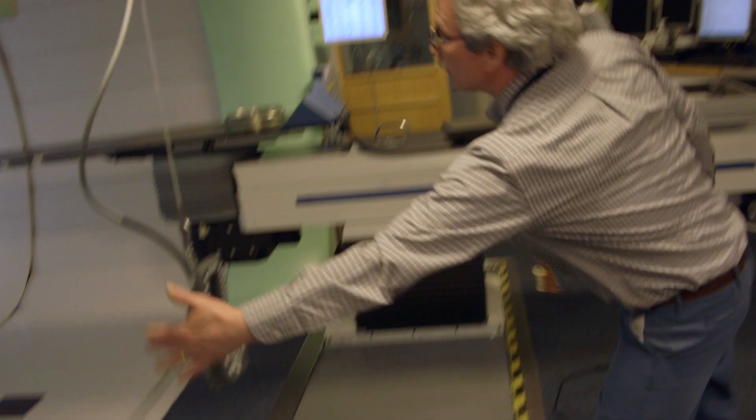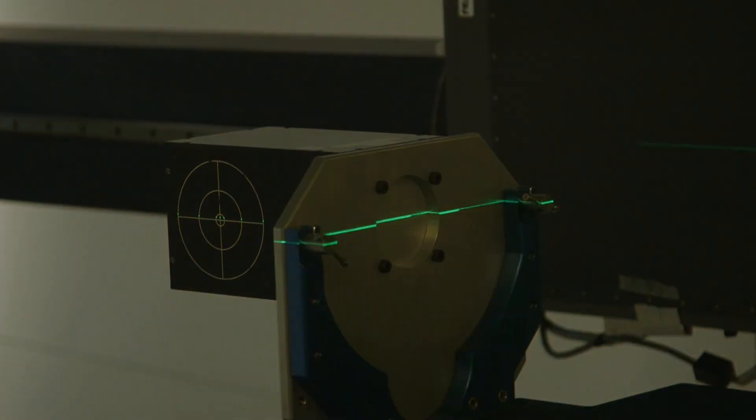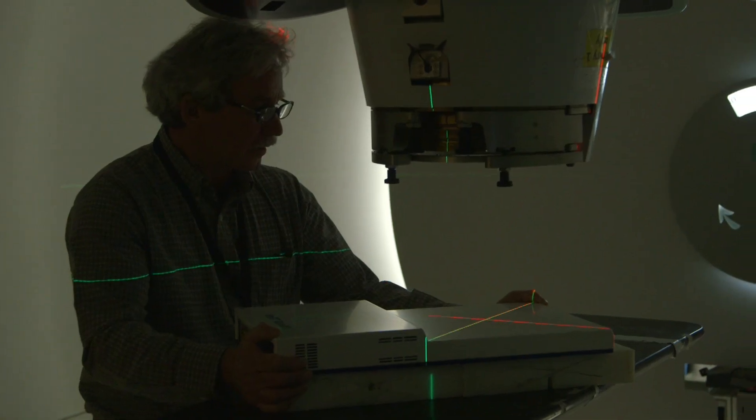We have a team of medical physicists, therapists, and engineers who are required to perform quality assurance checks on all aspects of the treatment before and during the actual delivery.